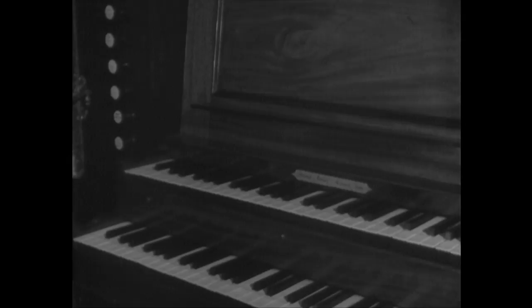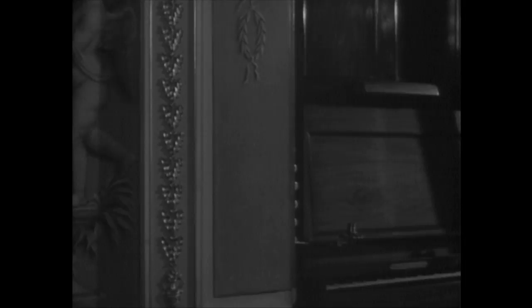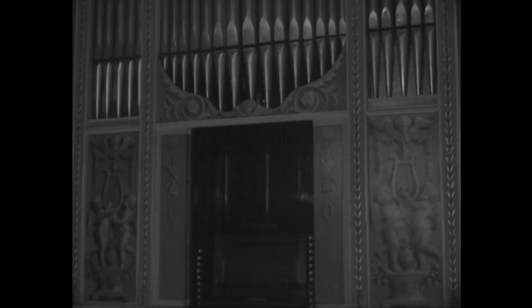A two-manual organ made by King George III's organ builder. The range of stops is well ahead of its time. Classical figures in pale greys and greens adorn its panels. Those pipes are made of pure tin to give sweetness of tone, and they're gilded for display.